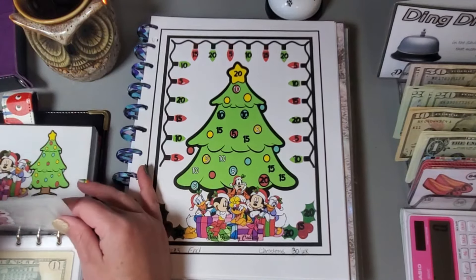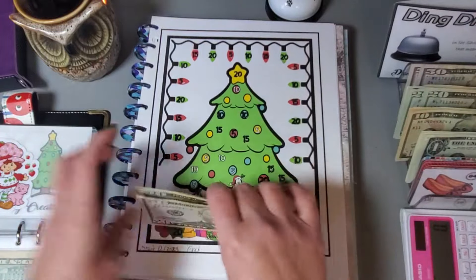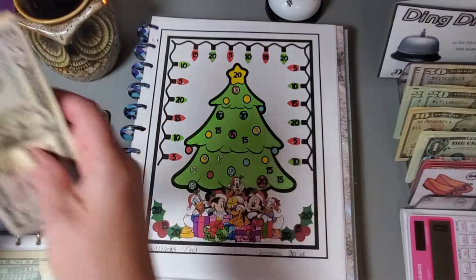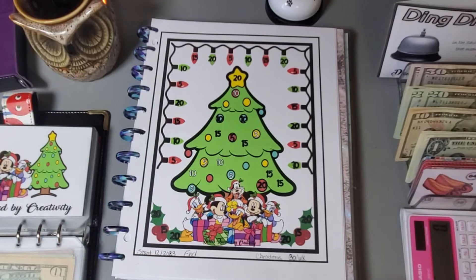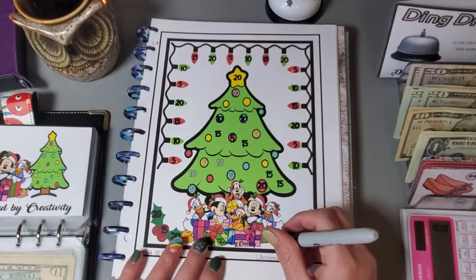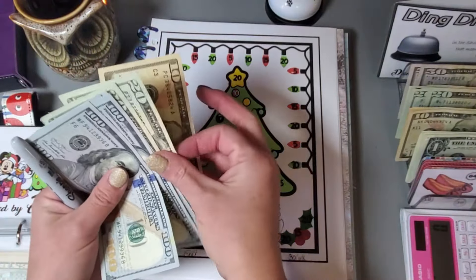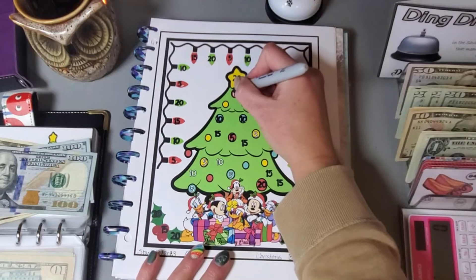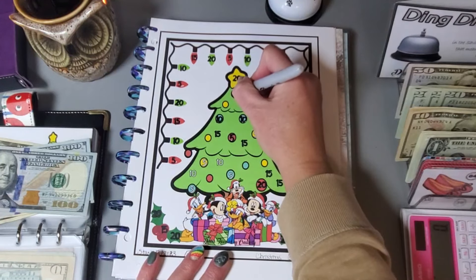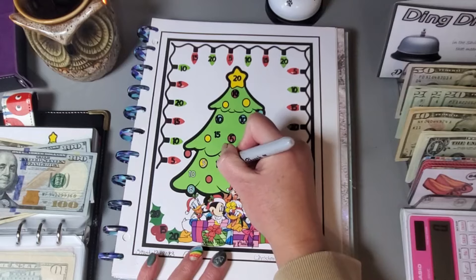I'm not sure I grabbed that $20, so I need to grab $20 and add that to this envelope. If I messed that up I'll catch it in editing, otherwise let me know in the comments. This next one is for Christmas from Donna Powered by Creativity and I'm putting $30 away. I have a $20 so I'll grab a $50 and color in a $10, a $5, a $5, and a $10 for $30.